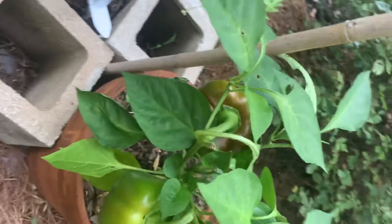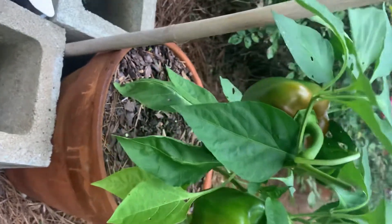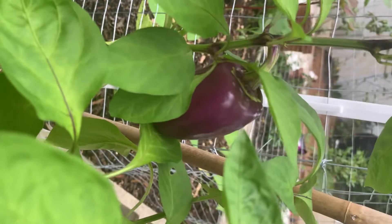Bell peppers. I think this is a red bell that's finally beginning to change — that's Tracy's favorite red bell pepper, so hopefully it's red by next time she visits. And look at these: we got some purple bell peppers, which are tiny but very delicious and super pretty.